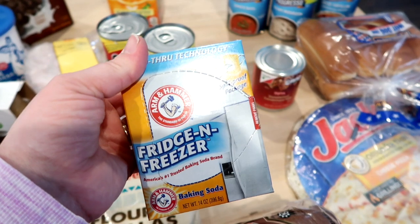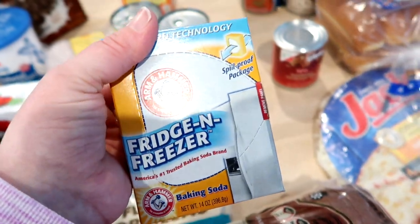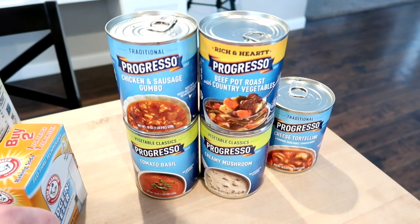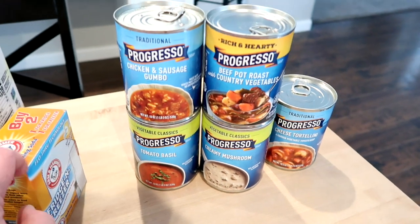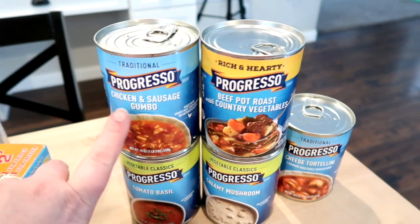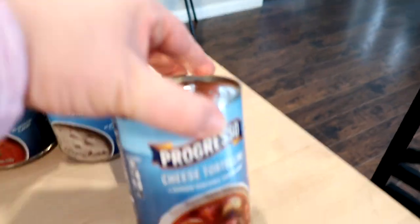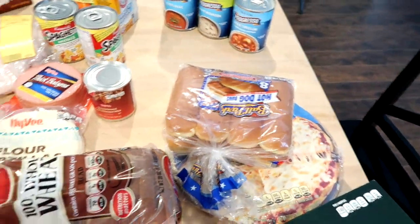We picked up a small refrigerator for downstairs in our basement for when we do the wet bar down there. Adam just took it out of the packaging today and we wanted to get some baking soda in there to absorb the plasticky smell. They had Progresso soups five for five dollars — a dollar a can — so I picked up five: chicken sausage gumbo, tomato basil, creamy mushroom, beef pot roast with vegetables, and cheese tortellini. Adam and I both like to take those for lunch. I also got hot dog buns. That's everything — $80 and some change.